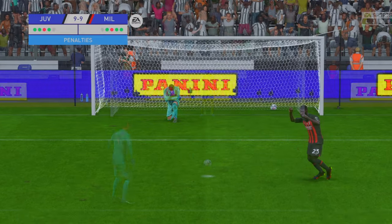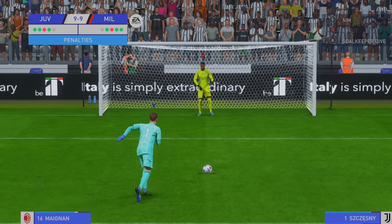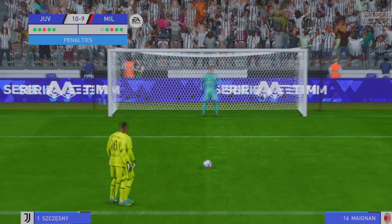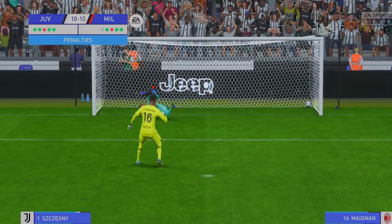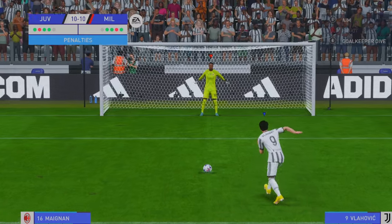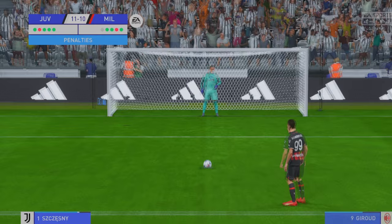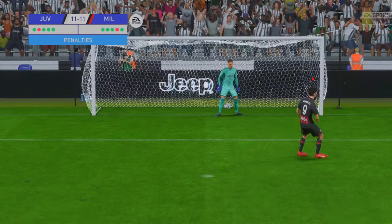Job done from the spot. And there it is — perfectly executed. Superb placement there. Can he keep cool? As straight as an arrow.